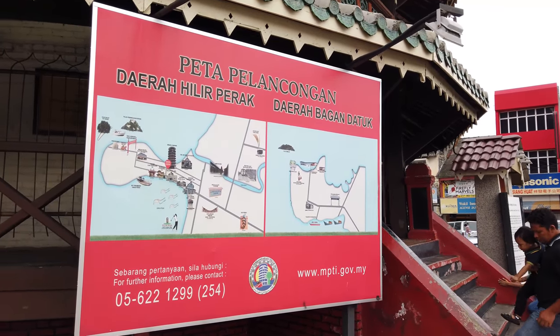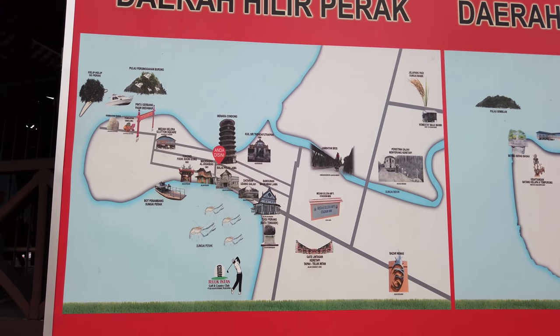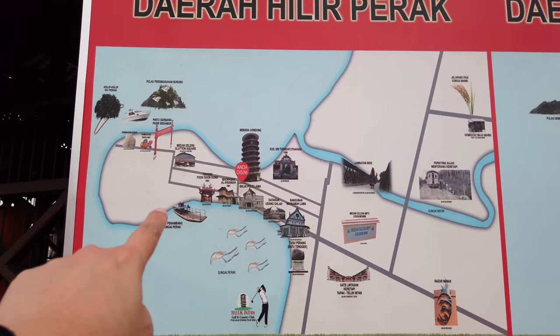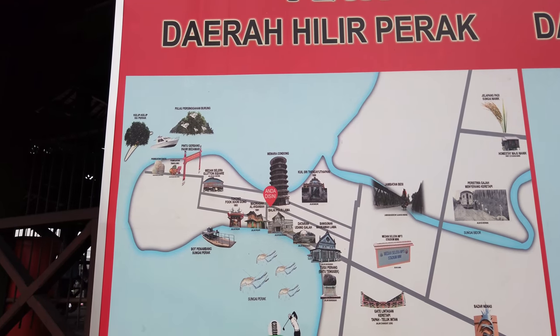So this is the Tolo Intan map. As you can see here it's very very unique — the whole town is actually surrounded by the river. It's really really cool.